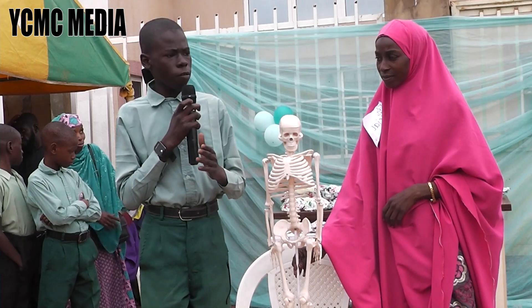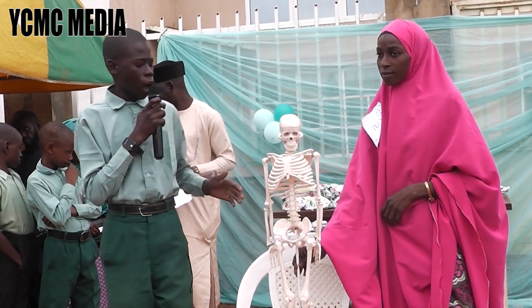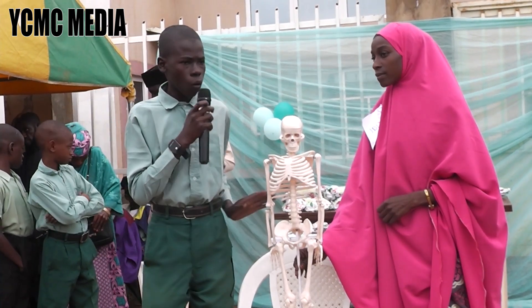The skeleton also helps us to move. It is responsible for our growth — as our bones grow, we grow taller.